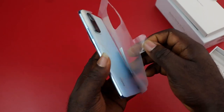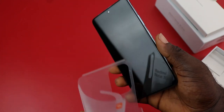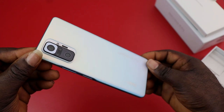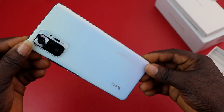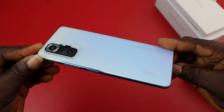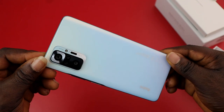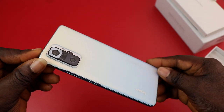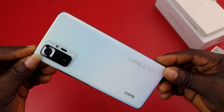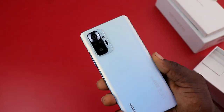The design of the Redmi Note 10 Pro is beautiful and very classy — it has a premium, mid-range look. It looks a lot like glass but it is not; the mid-frame is plastic with a good build quality that feels premium. The material is polished to a glossy finish, which can be slippery. Redmi has kept the thickness in check and it weighs 193 grams, with Gorilla Glass 5 covering both the back and front.